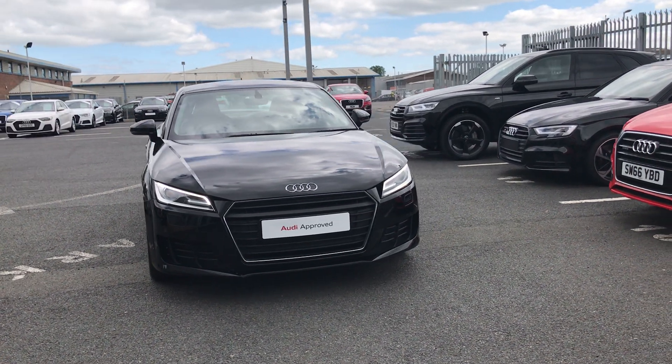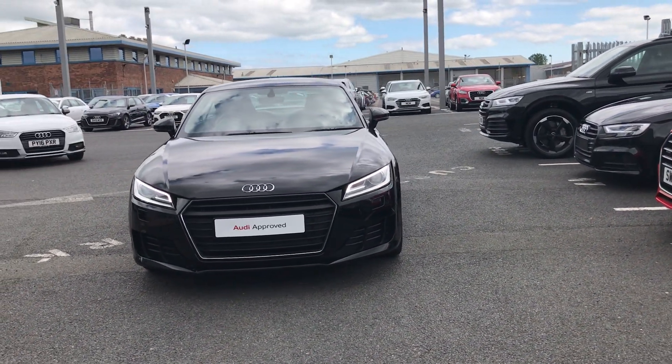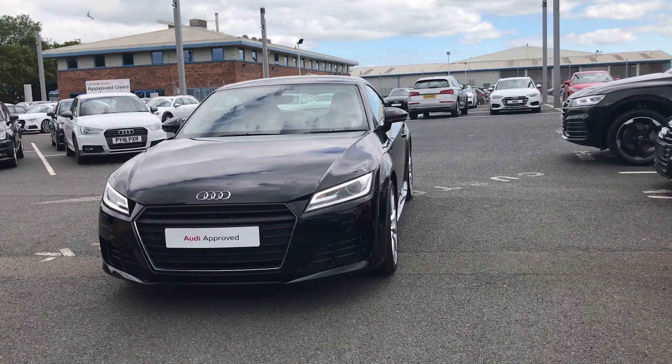Welcome to Carlyle Audi. Today I'm going to be showing you around this Audi approved TT Coupe Sport.